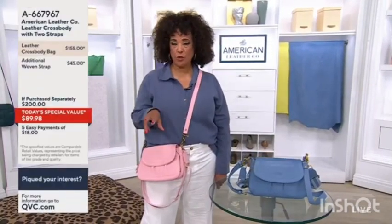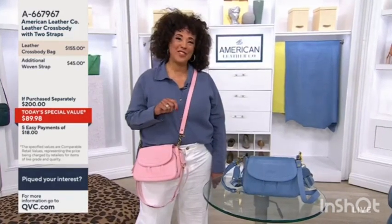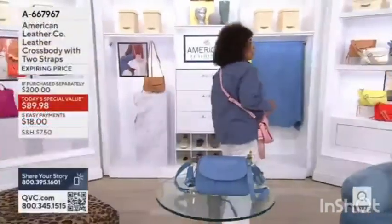$100 is the value if you bought everything separately, meaning that additional strap. Our price is $89.98. Let me show you all of the colors, and you'll understand why people have already been shopping.